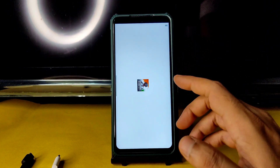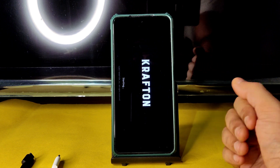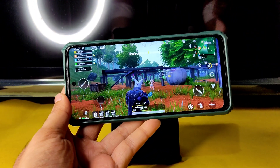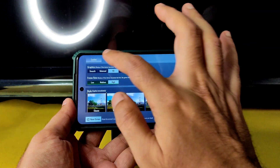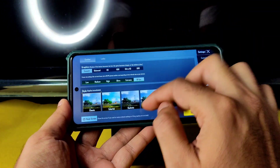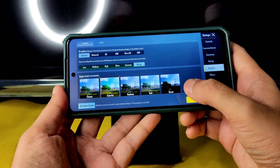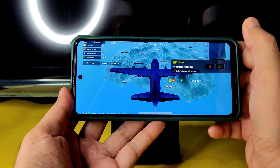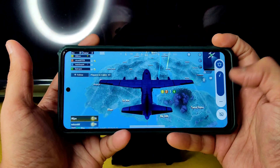Let's move into BGMI and see the graphic settings. Obviously, with that option enabled you will get 90 FPS. As you can see in the graphics settings — smooth plus 90 FPS, colorful. Select OK — smooth plus 90 FPS is now enabled. Let me increase the volume a little bit — yes, it's loud enough.